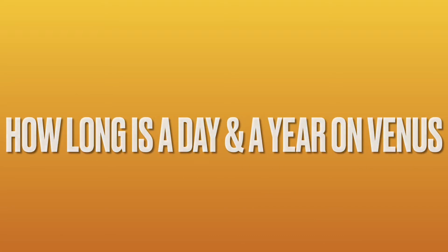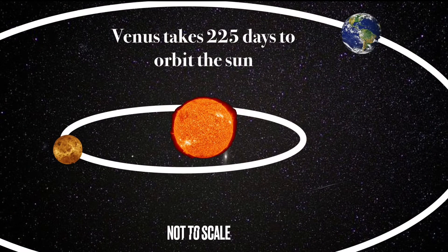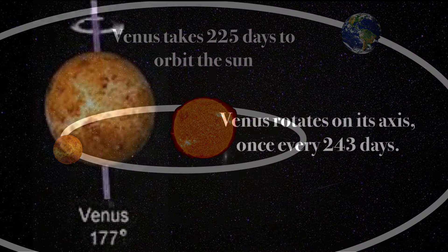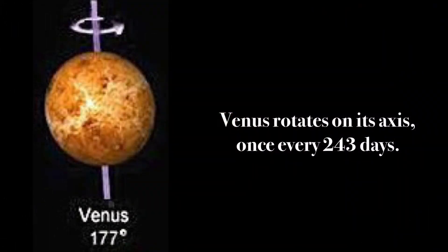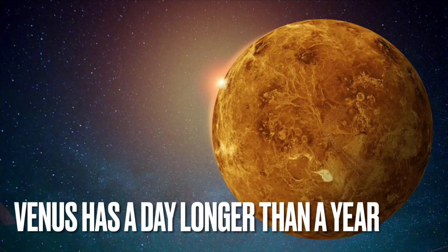How long is a day and a year on Venus? Venus takes 225 days to orbit the sun, but it takes 243 days to rotate on its axis. This means that a day on Venus is longer than its year.